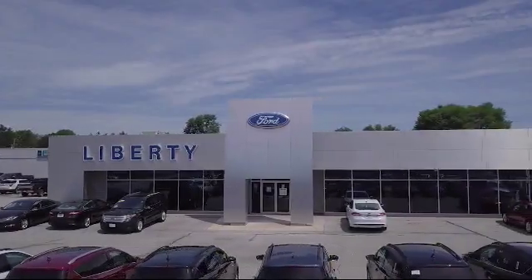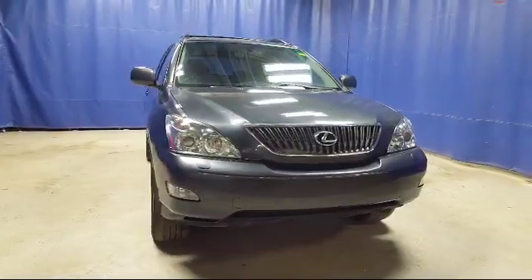Welcome to Liberty Ford Parma Heights, and here's a look at another one of our great vehicles from our inventory.